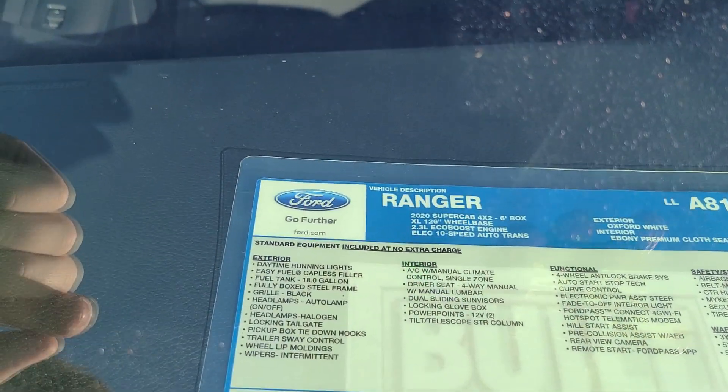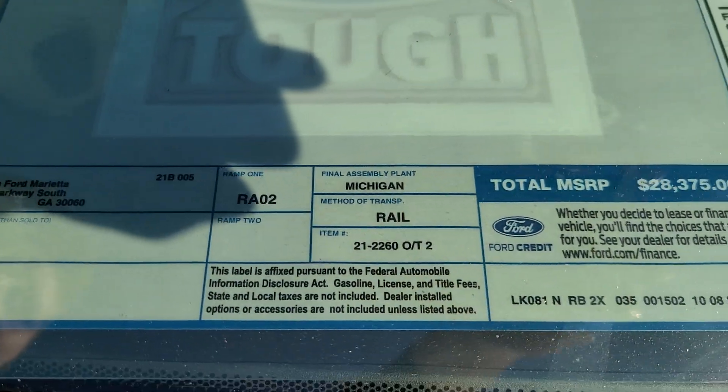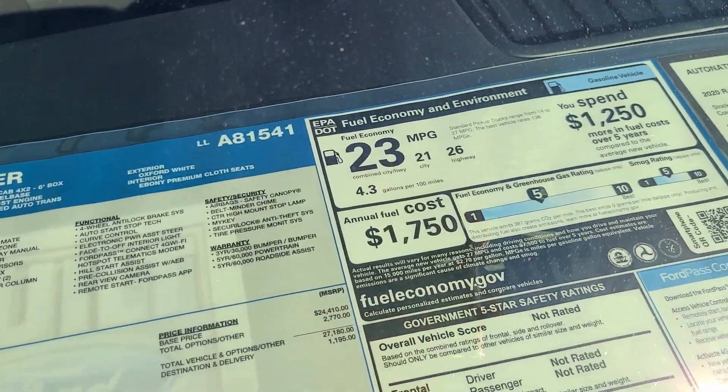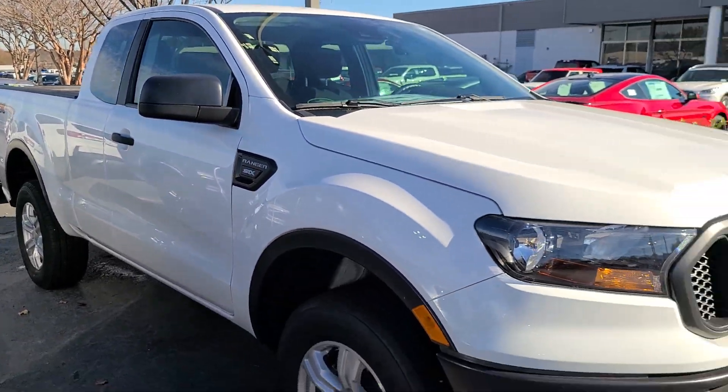This is a two-wheel drive, has the 2.3 liter EcoBoost with the 10-speed auto, and it's priced at $28,375, with 26 miles to the gallon on the highway and 21 city. This is built in Michigan, which is awesome.